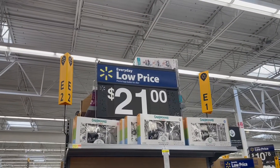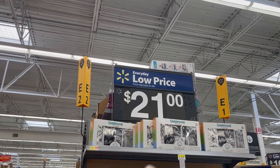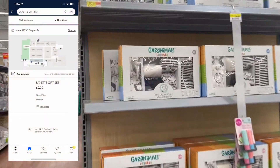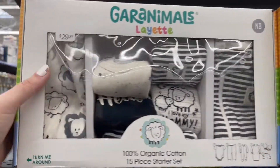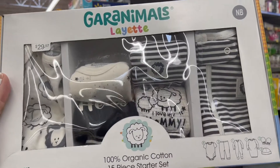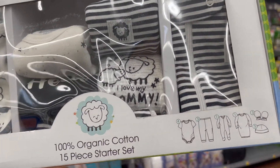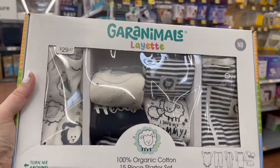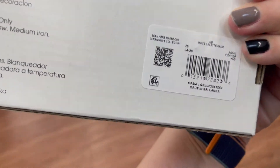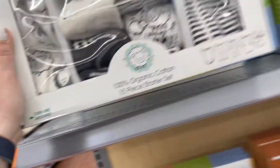I thought this was a good deal. This is regularly like $30 and they have it marked down to $21, but it's actually coming up $9. That's like a whole 15-piece set for a baby — it'd be a really good baby gift. You've got like four onesies, three pants, a sleeper, a gown, some mittens, and a hat. I think this is a really good deal for $9.